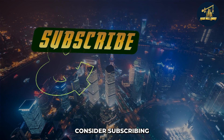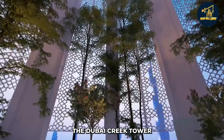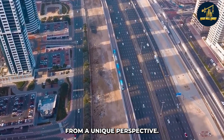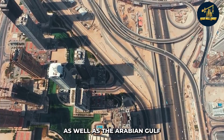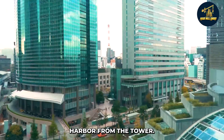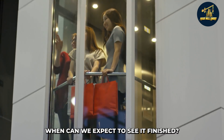The Dubai Creek Tower offers an impressive view of Dubai from the top and gives tourists an opportunity to see the city from a unique perspective. Visitors can expect to see the entire Dubai skyline, the Arabian Gulf, and the other emirates. They can also enjoy the Dubai Creek Park and Dubai Creek Harbour from the tower, making it one of many tourist attractions in Dubai.